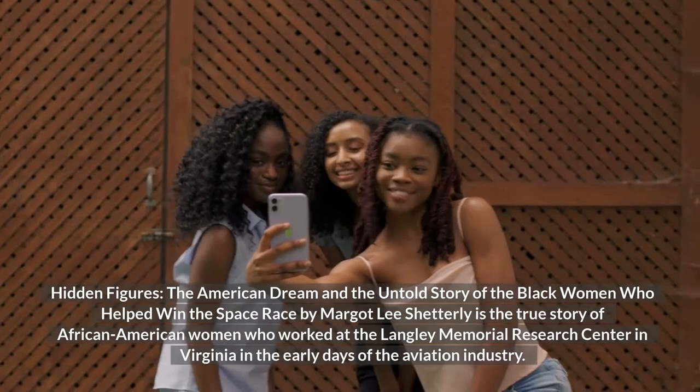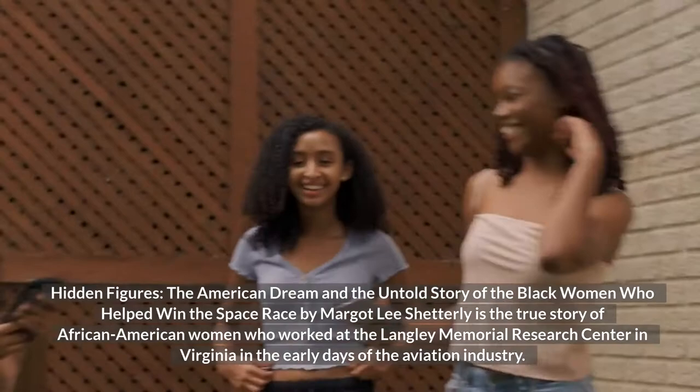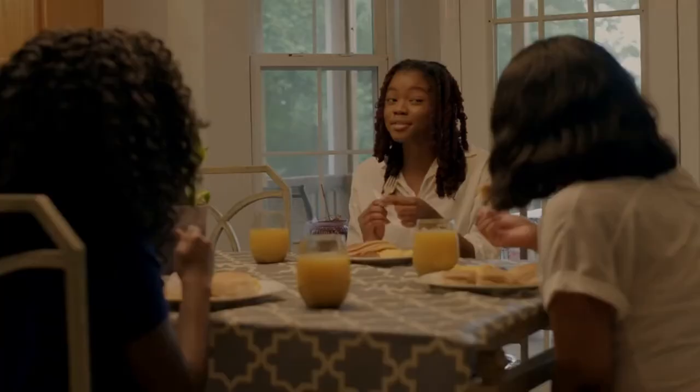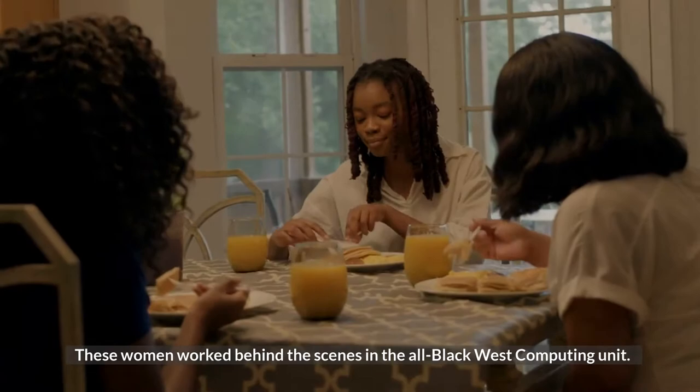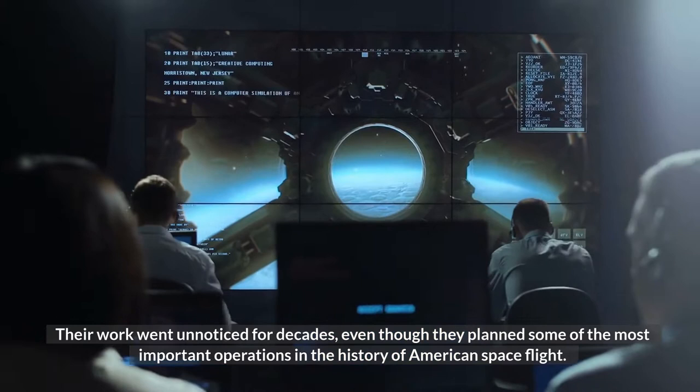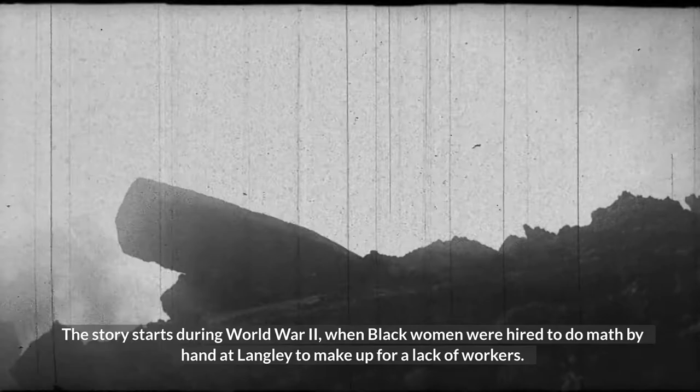Hidden Figures: The American Dream and the Untold Story of the Black Women Who Helped Win the Space Race by Margo Lee Shetterly is the true story of African American women who worked at the Langley Memorial Research Center in Virginia in the early days of the aviation industry. These women worked behind the scenes in the all-Black West computing unit, and their work went unnoticed for decades, even though they planned some of the most important operations in the history of American spaceflight.